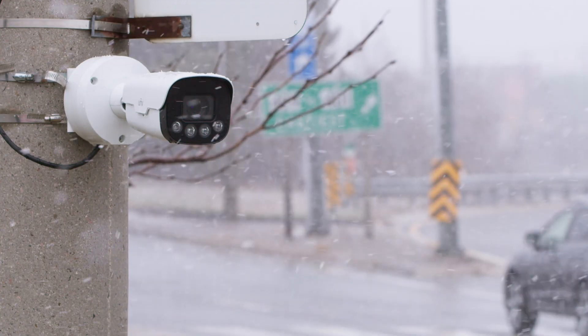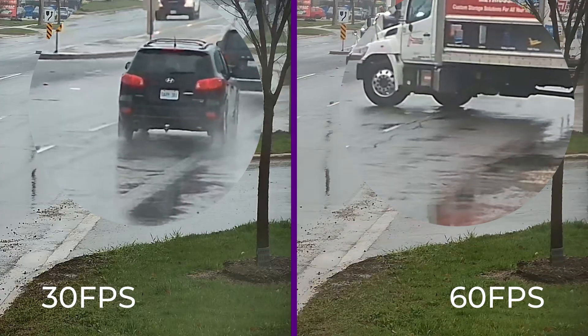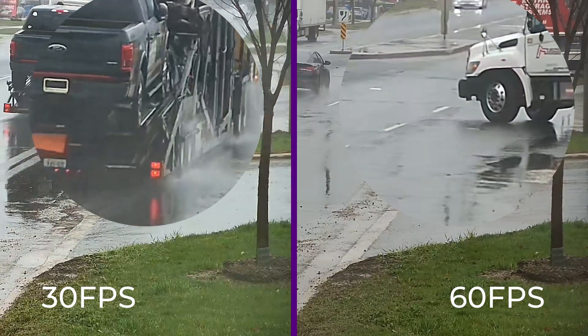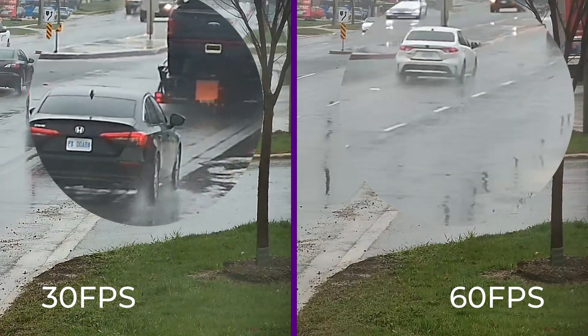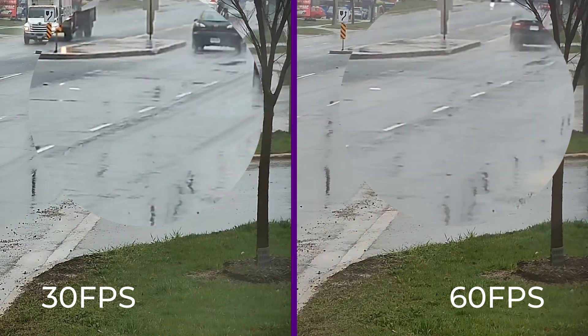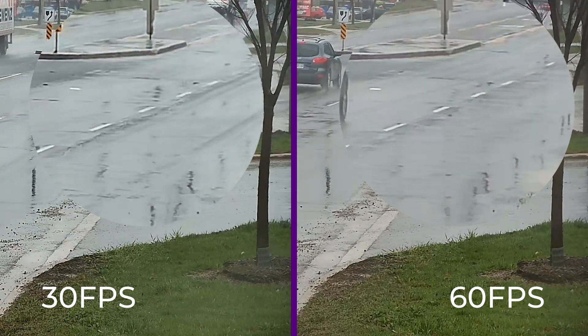However, we do have one camera that can record at 60 frames, which is the license plate recognition camera pointed towards the street. On the left side of the screen, the footage is set to 30 frames per second, while on the right side it's set to 60. While it does look quite smooth, it doesn't result in any more detail compared to the 30 fps footage.